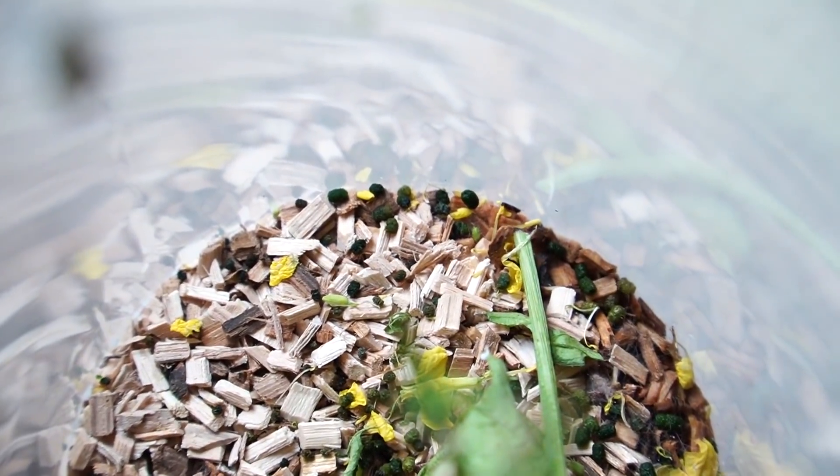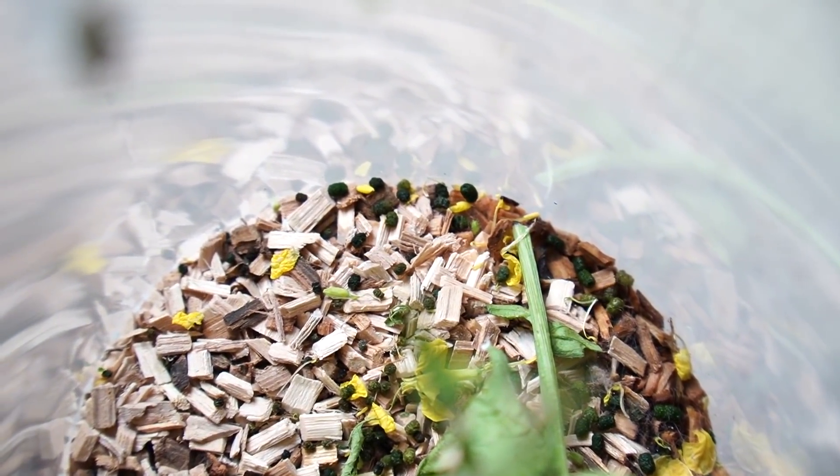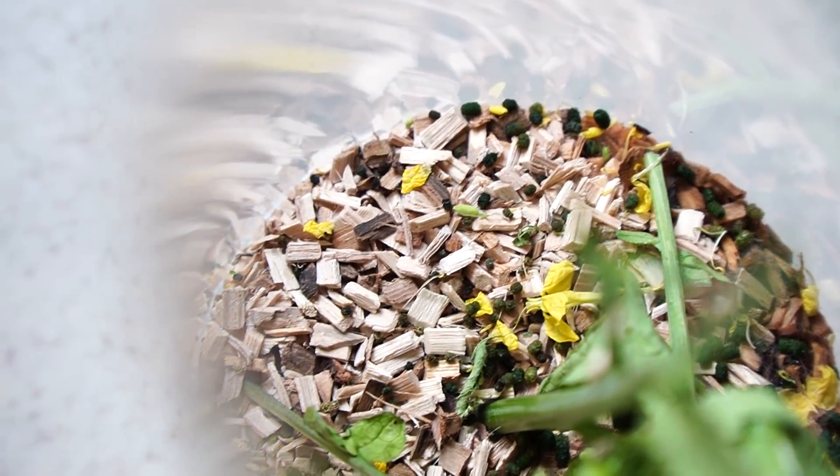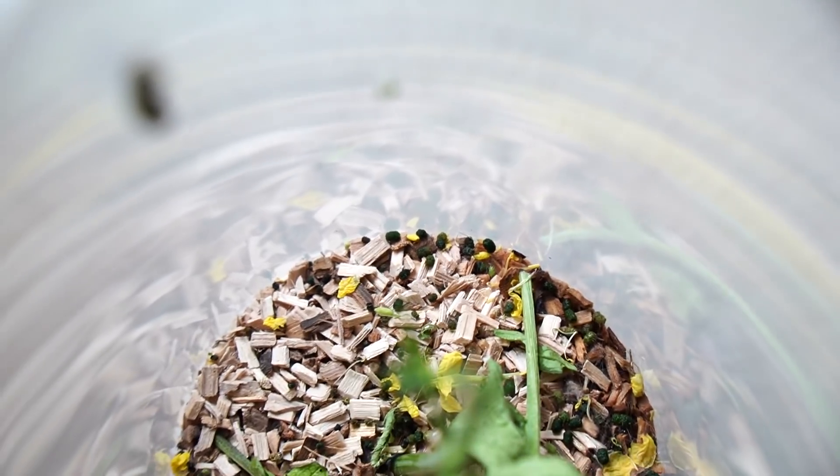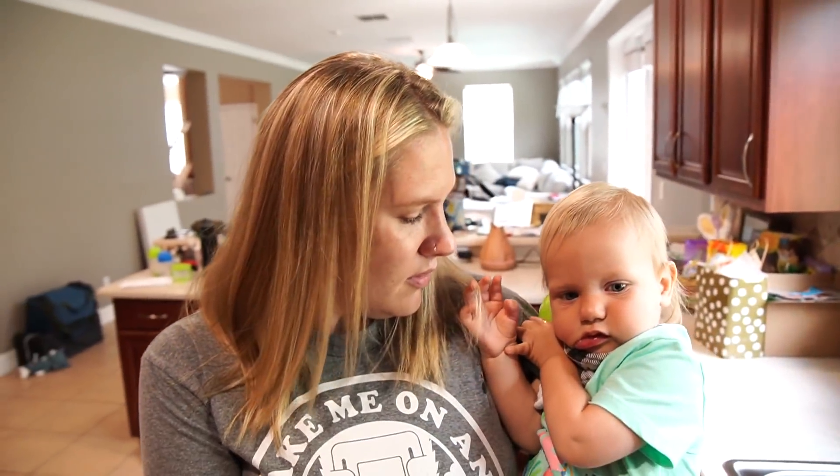Also I wanted to point out that caterpillars kind of poop a lot. You see all those green pellets? That's all caterpillar poop. And it's bigger than I thought it would be. But now you know — caterpillars poop.